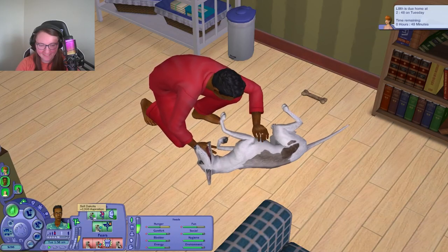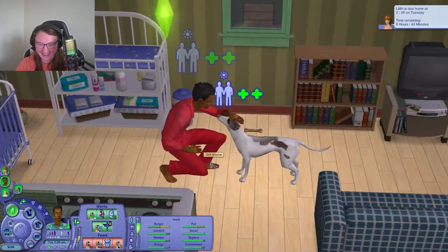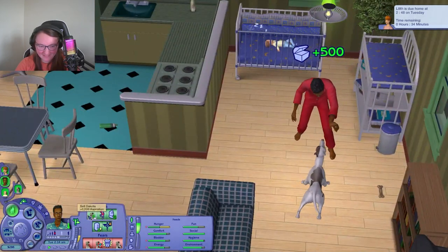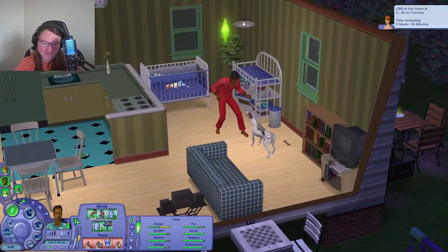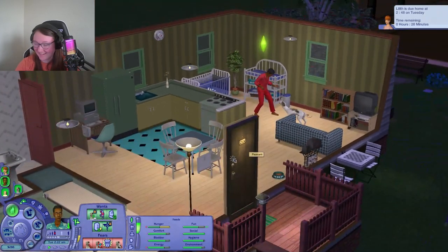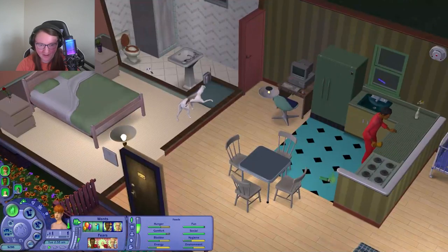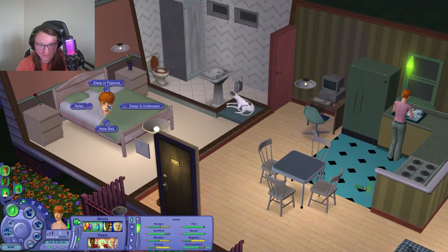He wants to sell Dakota! Dirk wants to sell the dog! That's awful — that's the most aspiration points he can get right now, is selling the dog. I should probably flip a coin on that, but I'll keep it locked for now. We'll keep that in mind but I'll roll it for later.